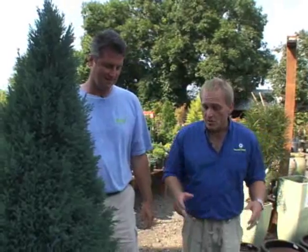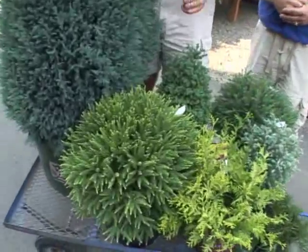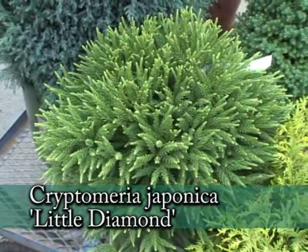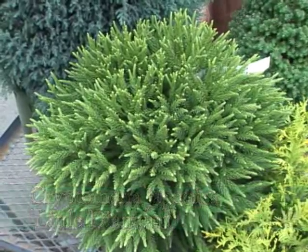The blue color is exquisite on it — it's a lovely conifer. Moving forward, I think this is one of the best textures I've seen in a while in a conifer. This is a Cryptomeria 'Little Diamond' and it's just a wonderful little rounded shrub that'll get probably three to four feet high and wide, with fantastic texture and very nice form.